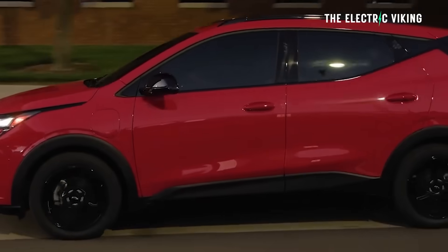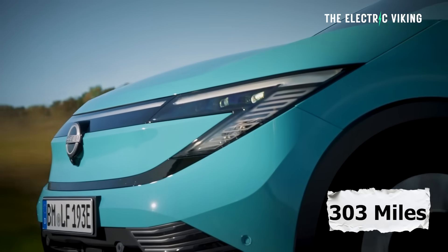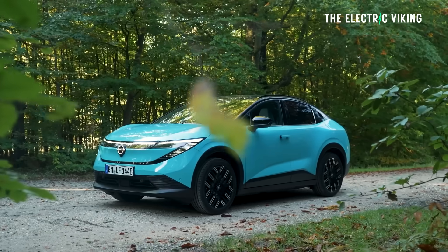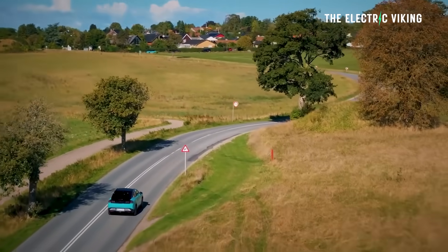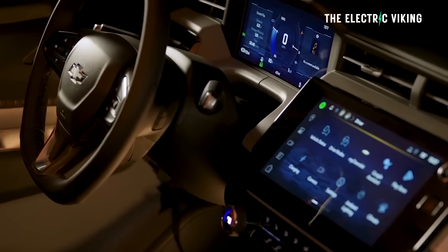The Bolt does have less range than the Nissan Leaf, which has 303 miles of range — that's 488 kilometers, or 66 kilometers more. That said, the Nissan Leaf is more expensive, particularly with the longer range version, so they're not really comparable.